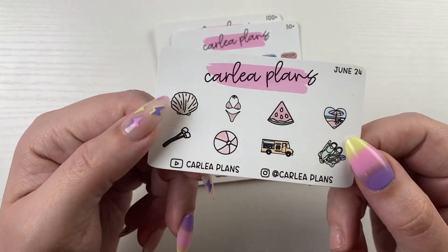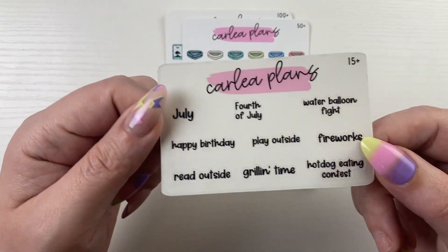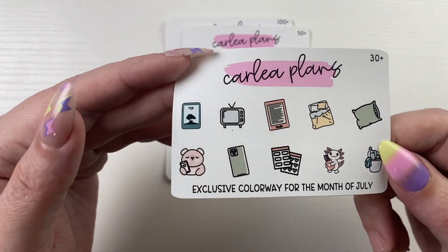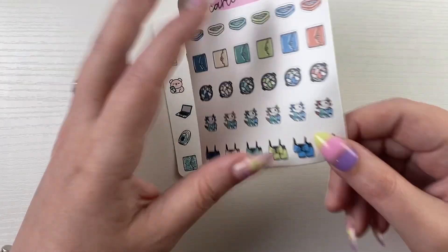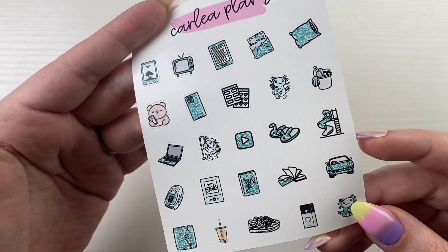For the freebies, we have the June all orders: the $15 plus, the $30 plus, $50 plus, and then the $100 which is a teal tie-dye. I do have a PR team, so I will go over their freebies.